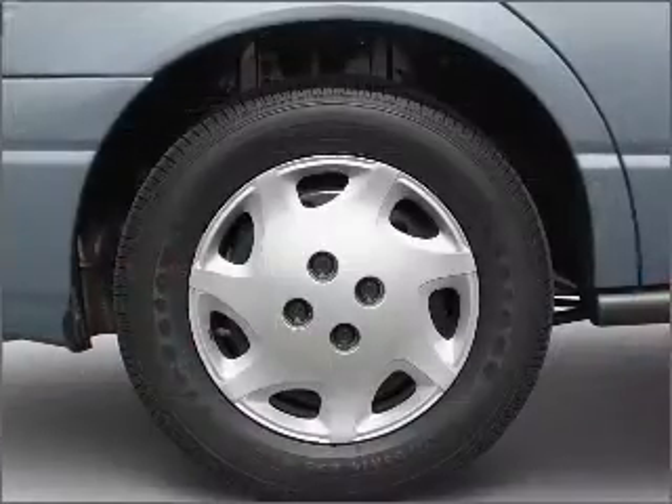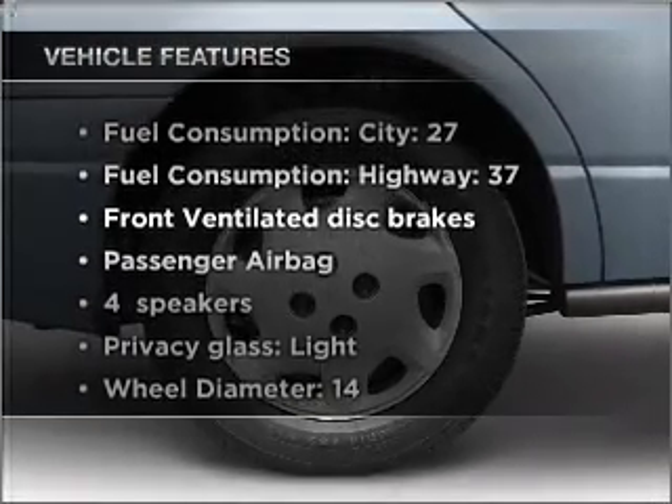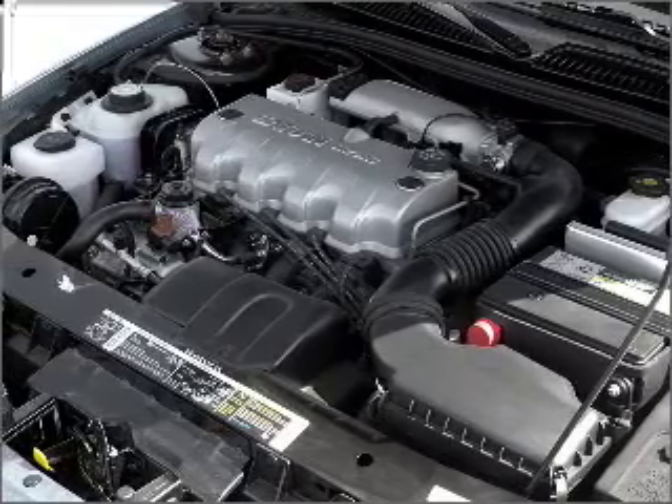Stand out from the crowd with premium wheels. Plus, enjoy these notable features that are included in this ride: Power Door Locks, Power Steering, an AM-FM stereo, and an adjustable tilt steering wheel.